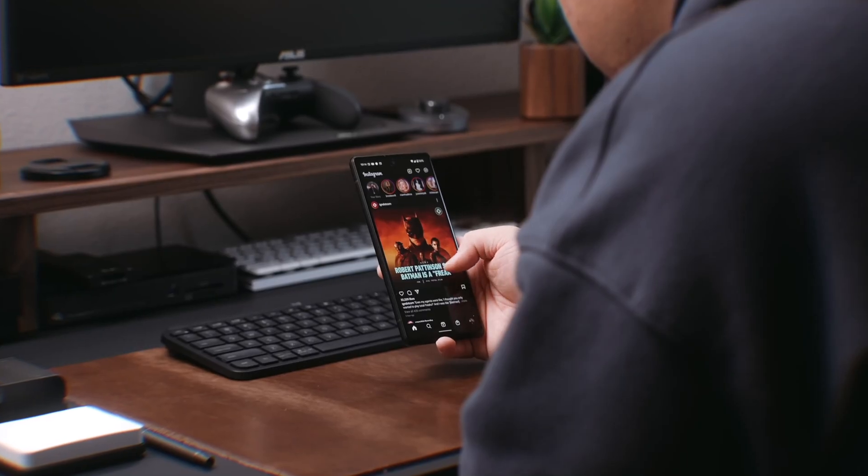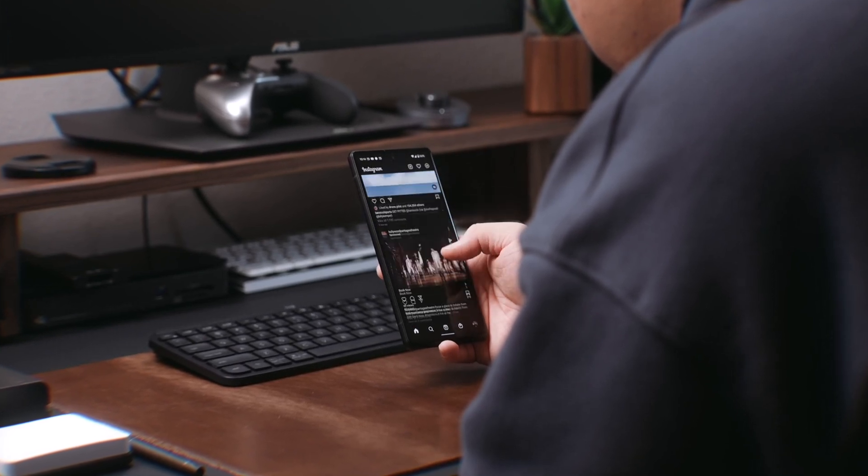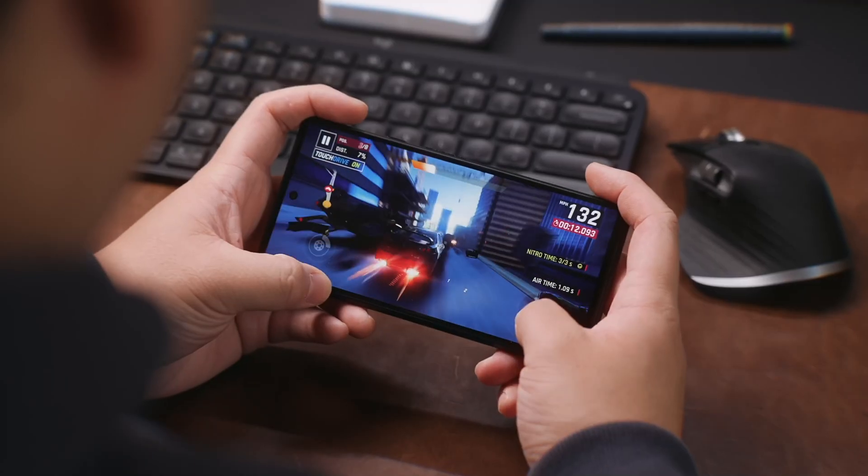In terms of performance, the Pixel 6 with Google Tensor has always been pretty good. I really didn't have any issues with the phone overheating or drop frames or lagging when gaming. Some apps did crash every so often, but that might just be an issue with the app itself and not the Pixel 6.